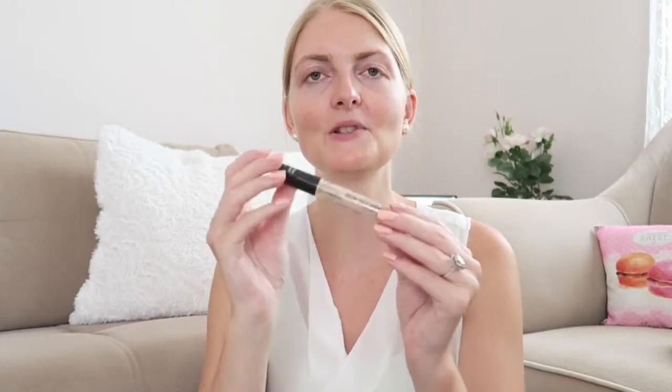This BB cream doesn't give a lot of coverage, but on my wedding day I used a normal foundation. For my concealer, I used the Catrice Camouflage concealer in the color Tan Porcelain — it matches my skin quite nicely. If I were doing my makeup today I might go a shade lighter, but for my wedding day I used this one.